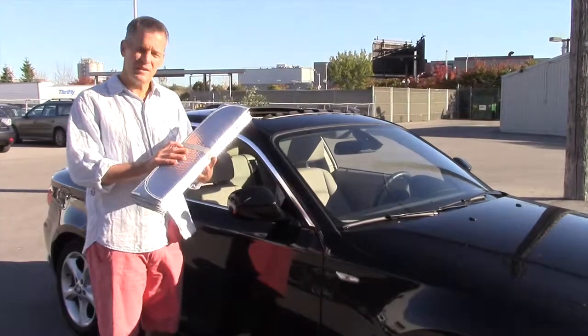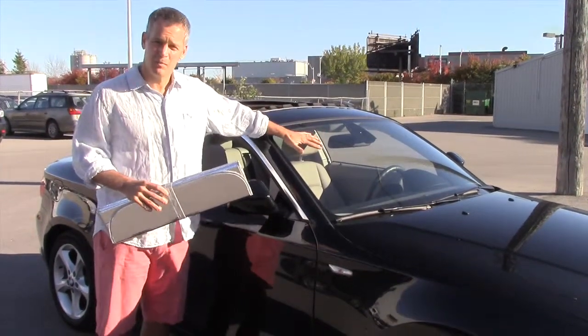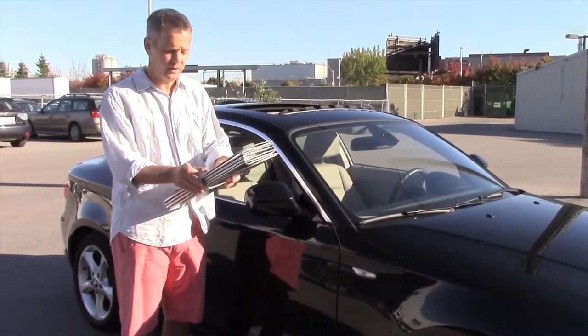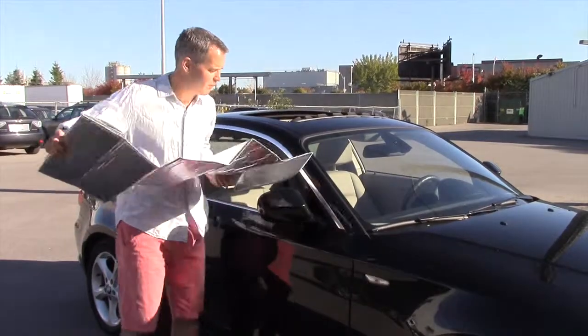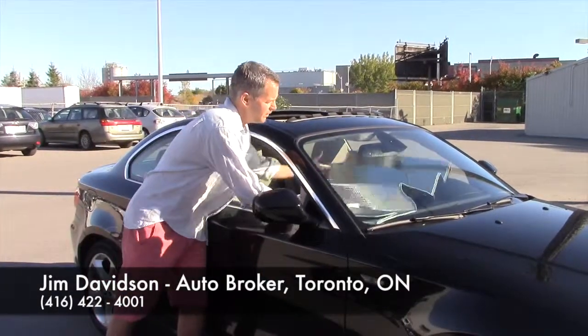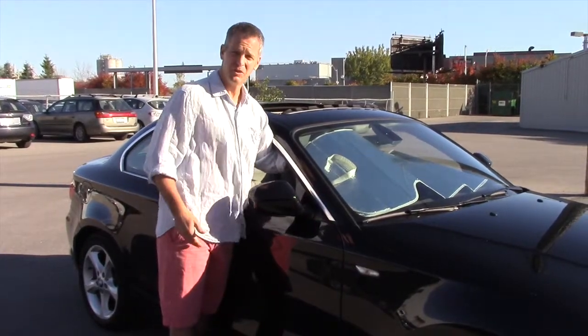Another thing to do is to pick up one of these — it's a tinfoil guard that blocks out your windshield. The windshield lets in the most amount of heat to your car during the day as it sits in the parking lot. They're 10 or 15 bucks at Canadian Tire, hardware store, wherever you want. You just put that in the window all day long so it repels the sun and the heat, so when you get in the car it's considerably cooler.